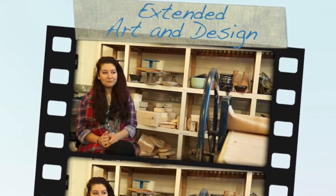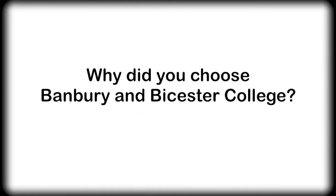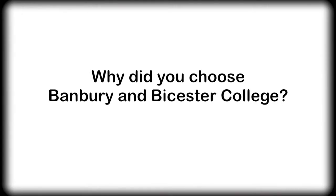My name is Izzy Andrews. I'm studying extended art and design. I heard loads of really good comments about it and my sister came here, so I knew what to expect. I knew that it was actually a really good course and a really good college to come to.